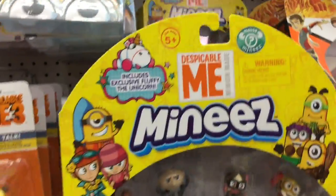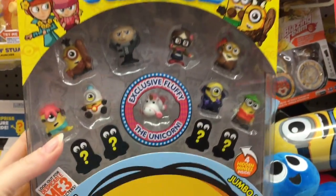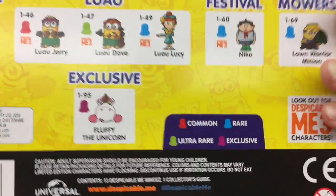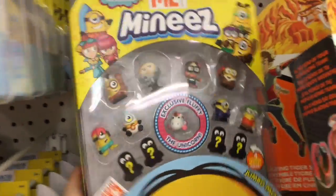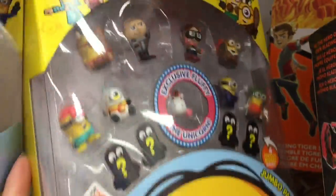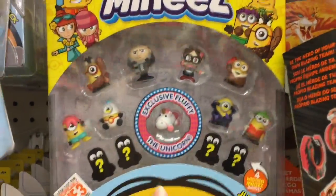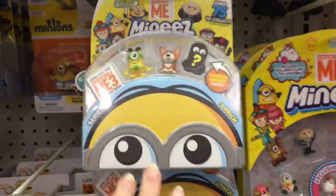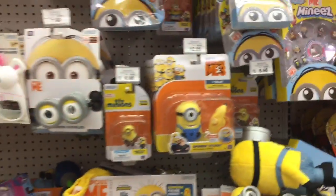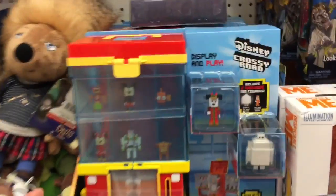In the Minion section they have these large packs and it comes with an exclusive Fluffy! A lot of these characters are repeats but you also get four mystery ones which is kind of cool. That exclusive Fluffy the unicorn is making me want to buy the whole pack. They have two different varieties — one that comes with a vampire and one that comes with the single cell minion.